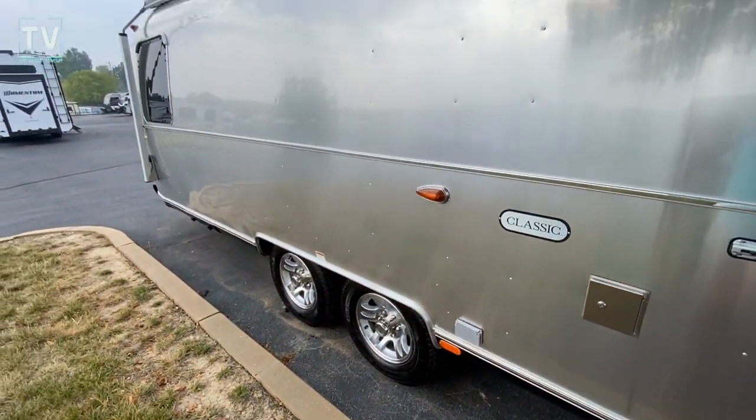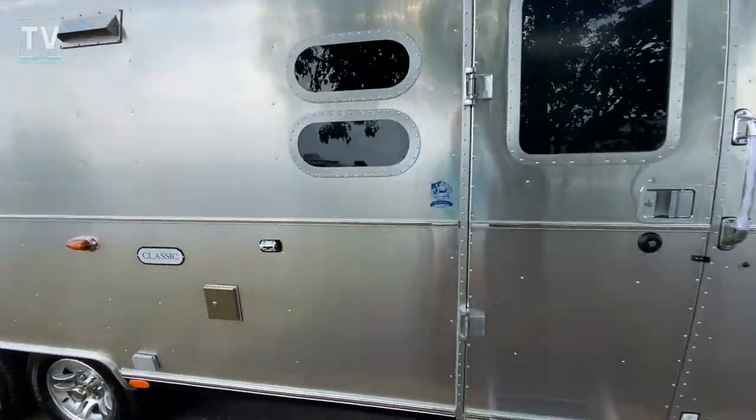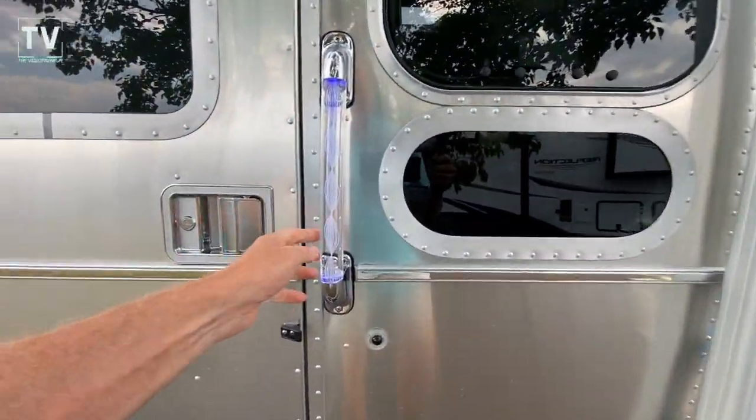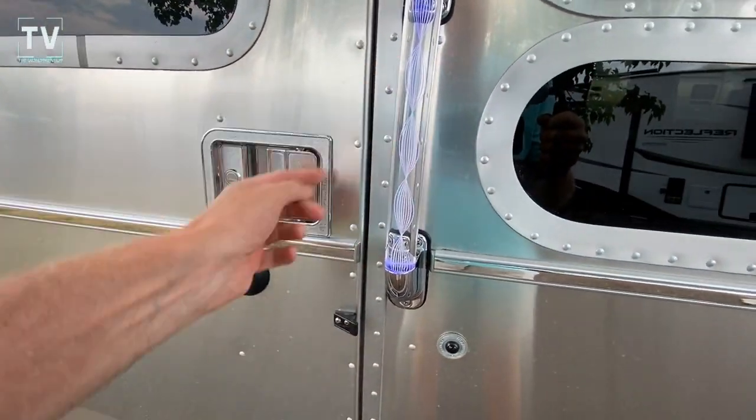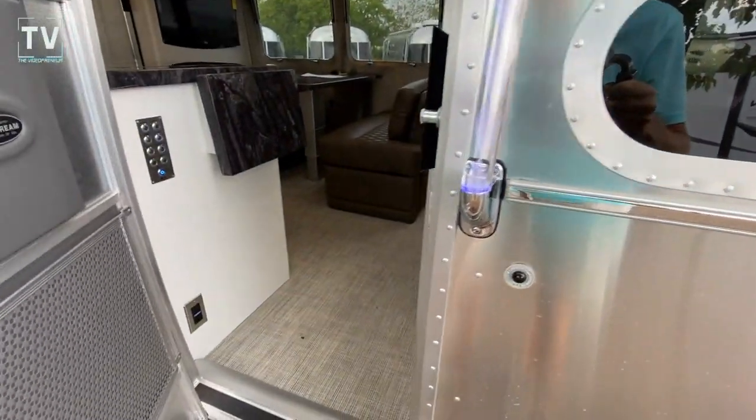I'm just going to get inside to all of the goodness. That's pretty cool, the way the handle's lit up and the LED light through there. Get inside — wait till you see this.